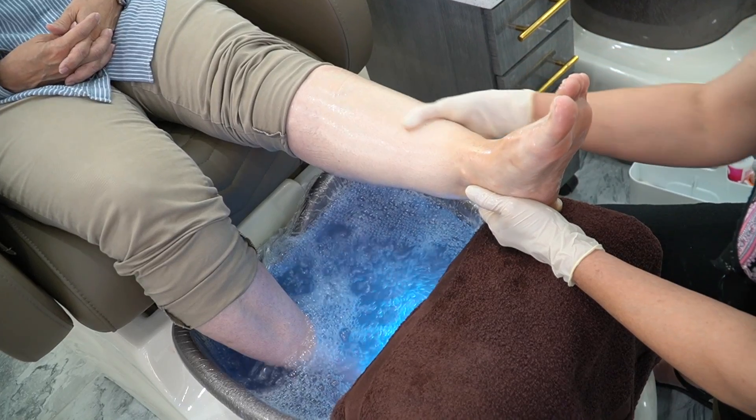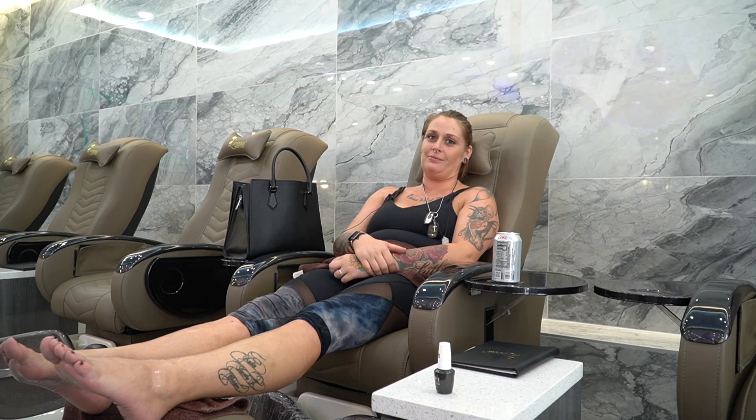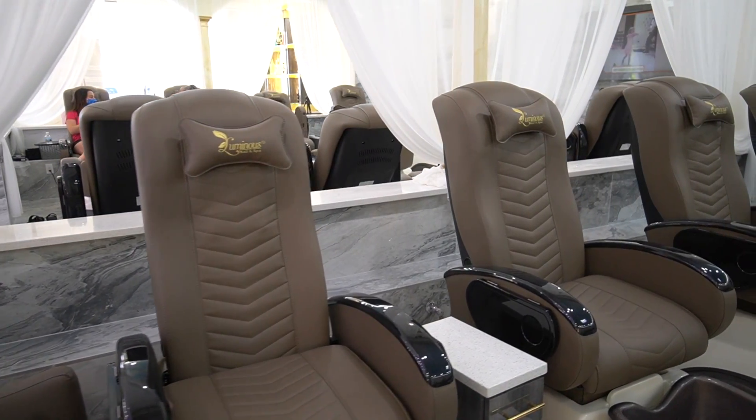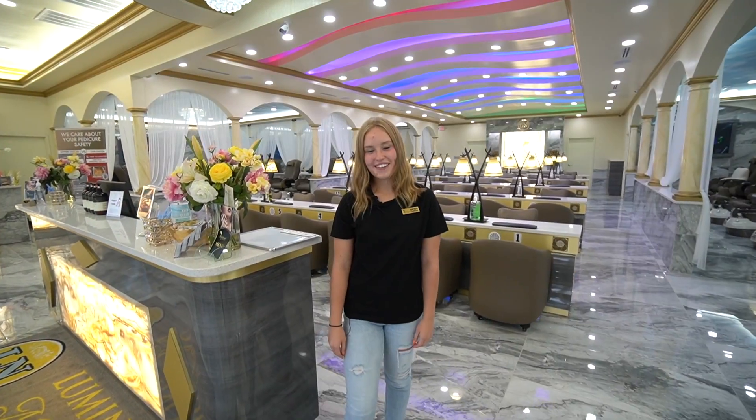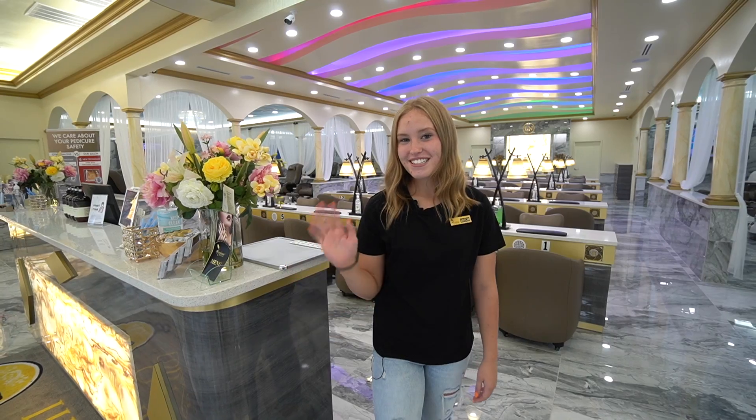So if you're in town like I am today, you have to come and give Luminous Nails a try. They are phenomenal and you will not regret it. If you're in the area, stop on by or give us a call so we can pamper you here at Luminous 5 Nail Spa. See you soon!